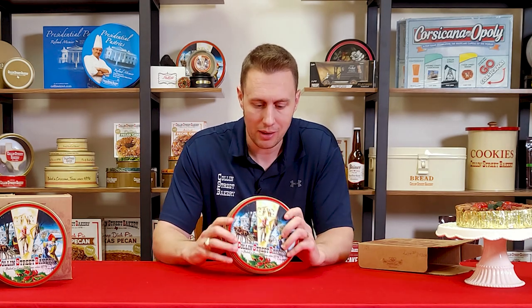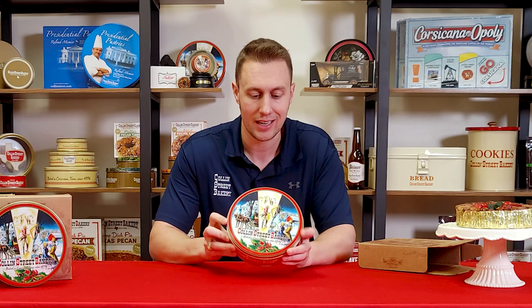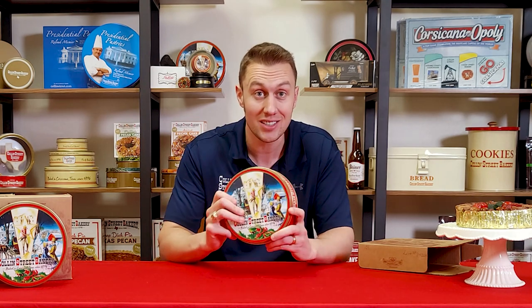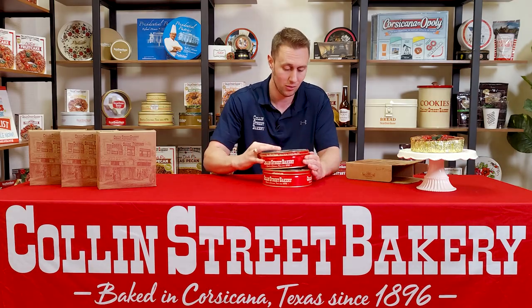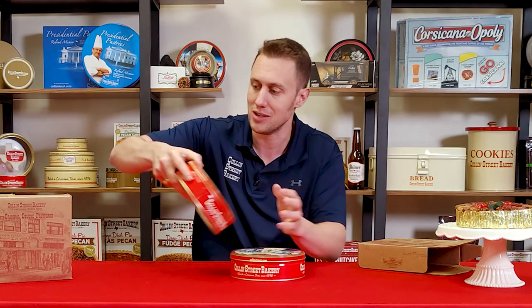One of the most unique things about the Collins Street Bakery fruitcake is that every single one of them comes in this wonderful collectible gift tin. And this tin in and of itself is famous. Also, if you have several of them, they are stackable, which is kind of fun. A lot of people don't know that — it's a stackable tin, which is kind of fun and unique, a little extra.